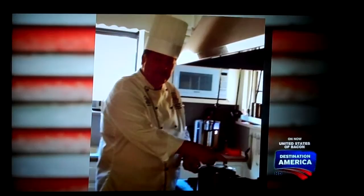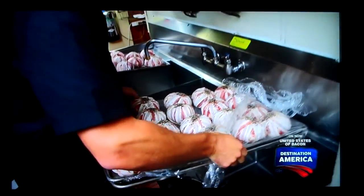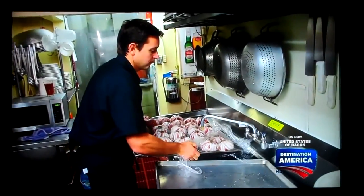This pork-wrapped, jalapeño-stuffed, cheese-filled creation was the bacon brainchild of Dan Patterson back in 2005. Today, it's his son Chris continuing the culinary legacy.